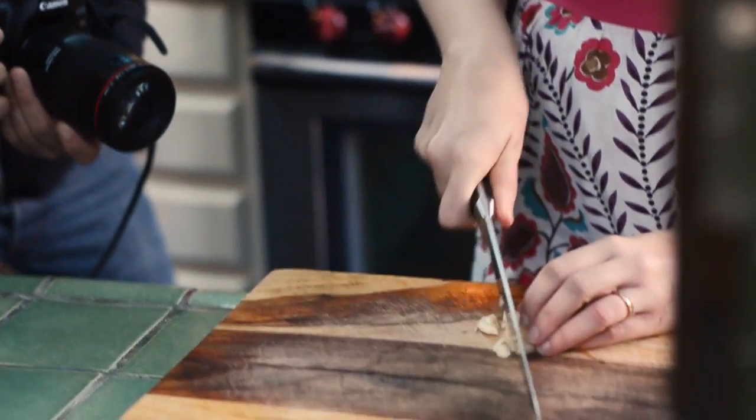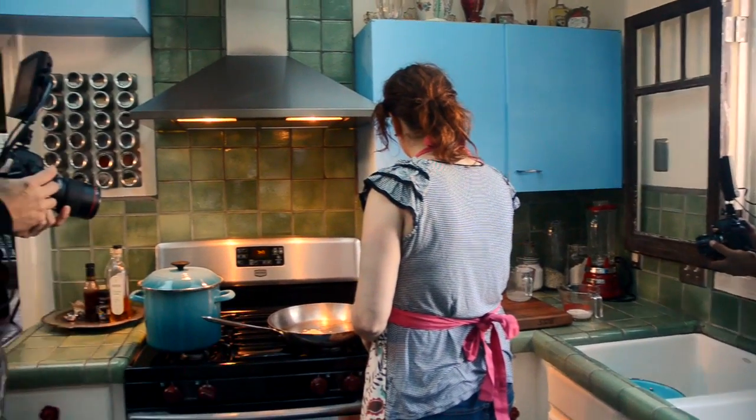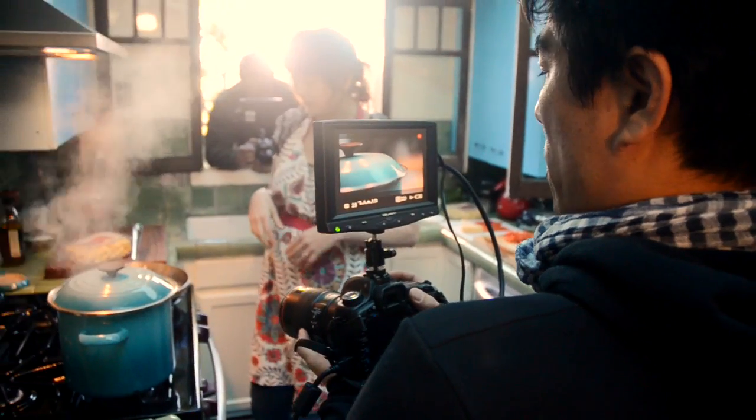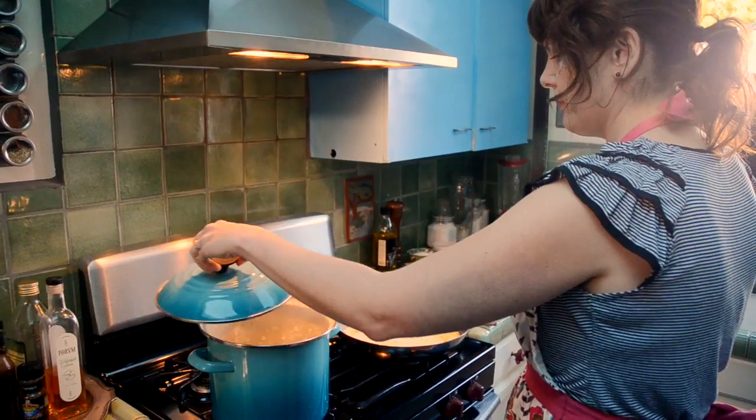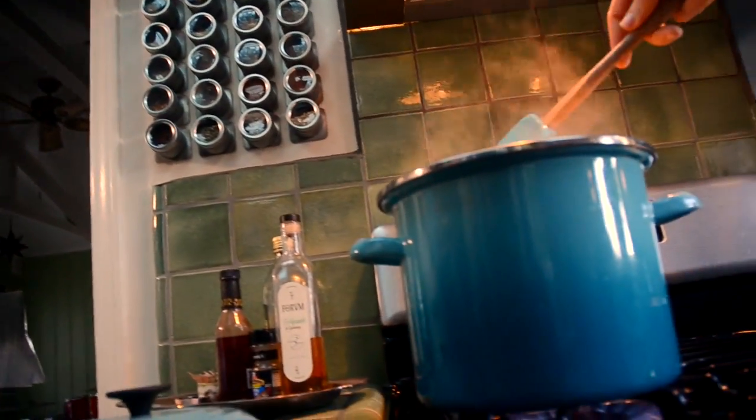Our crew has been here since 6 a.m. and we're just about ready to get rolling. I'm the food stylist for today's shoot, and my job is to make sure that all the food is looking the best that it can and that it stays lively looking for the camera. The tortellini recipe — I like the fact that it's simple but it brings a lot of good flavors together. It's easy but it's hearty and delicious.